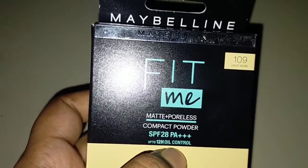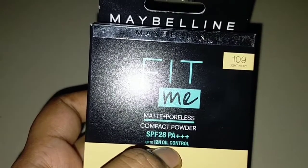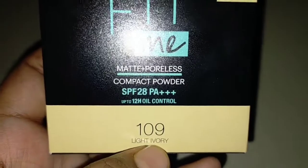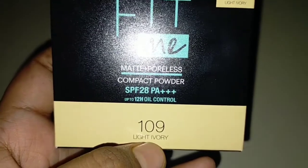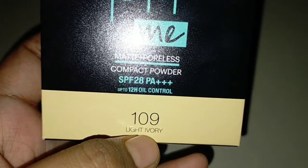This is the best point about it. It controls oil for 12 hours. You must have noticed that our skin becomes very oily, so this controls that too. If your skin is oily, this compact powder is perfect for you. Its shade is 109 Light Ivory — that is my shade — and you get many shades to choose from.